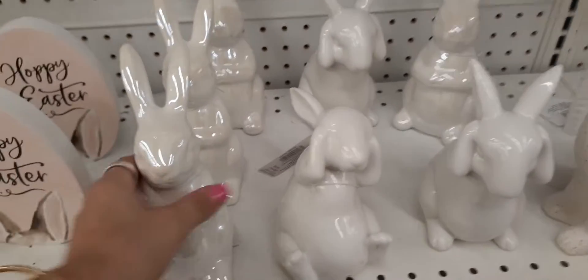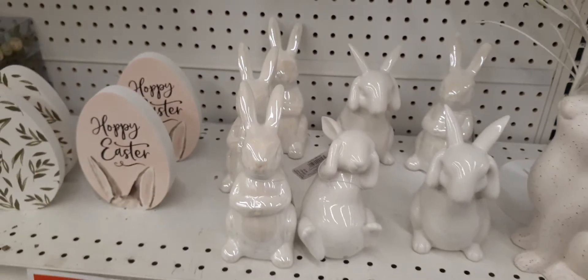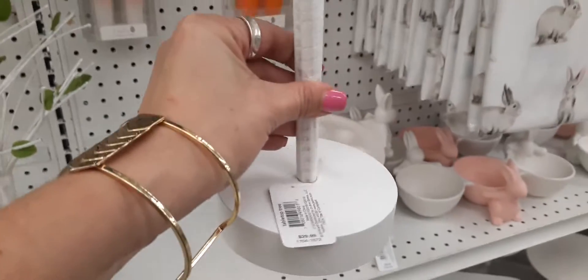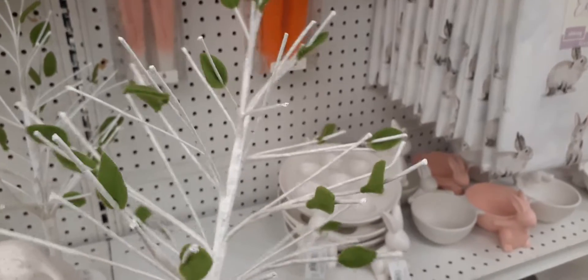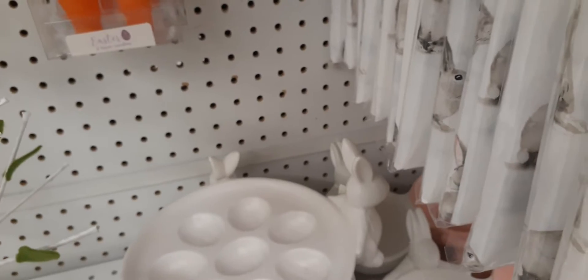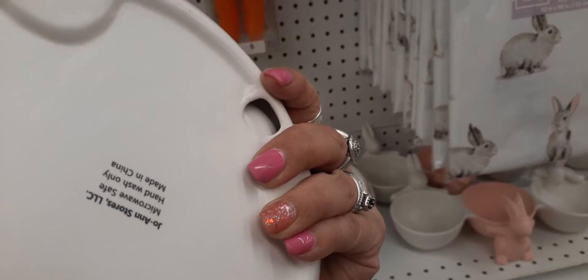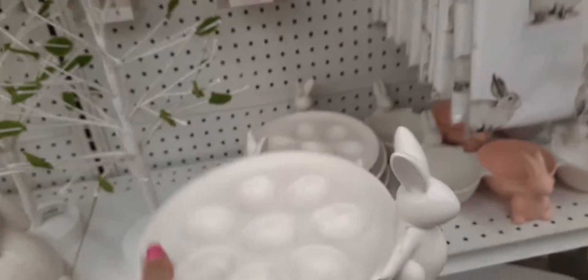We also have these bunnies — each one is $12.99. And here is an Easter tree — that's what the base looks like — $29.99, and it has some green leaves and four eggs. Look how cute this is. I think this is ceramic and you have the bunny right there. This is $39.99 — Joann's, microwave safe, hand wash only. This baby is heavy!